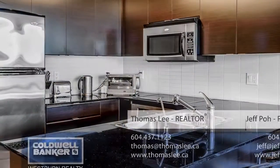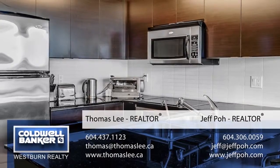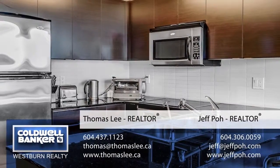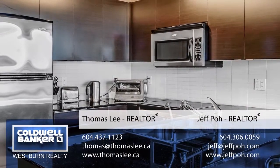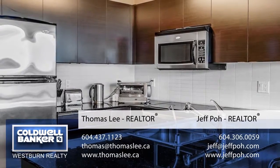For more information about this home, or to see it for yourself in person, please contact Thomas Lee and Jeff Poe. If you like the video, let us know by liking it, subscribing to the channel, or sharing it with friends. Thank you.